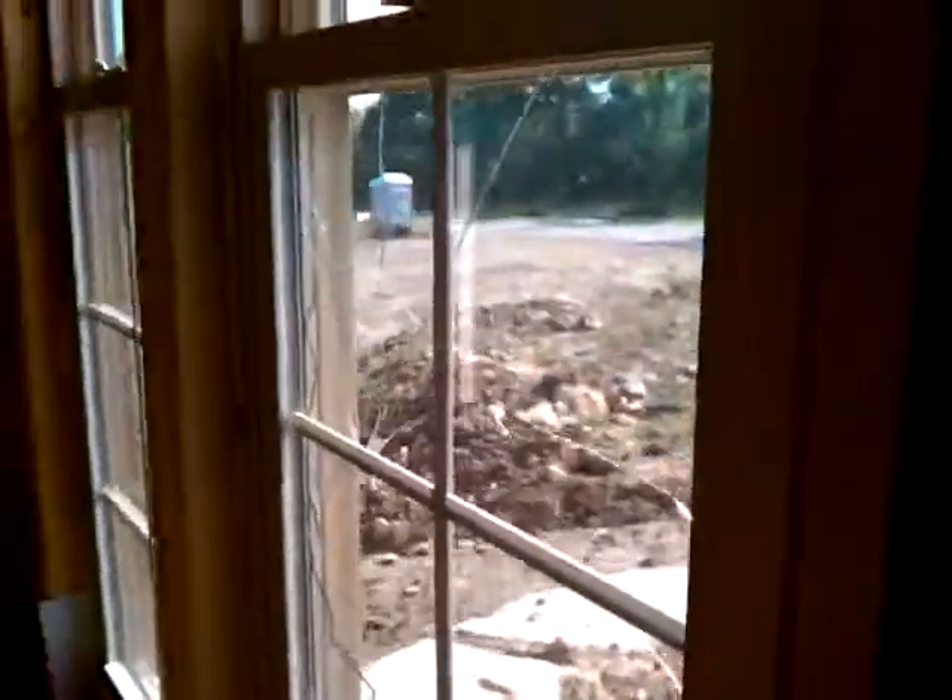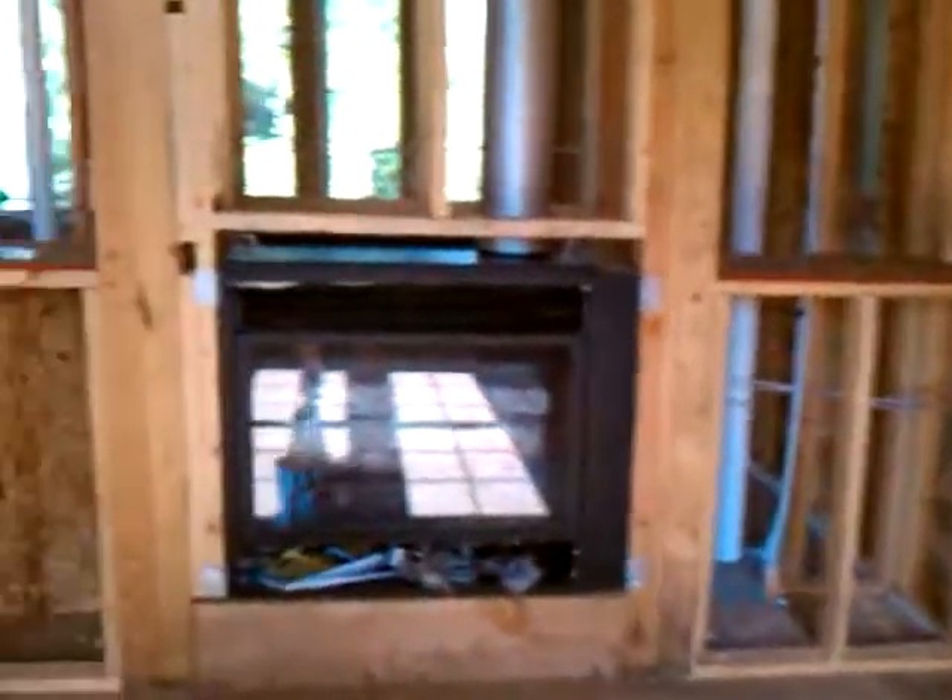I don't know if you can see that book and window. We've got the fireplace. I don't see a whole lot of other stuff done besides the windows from last week.